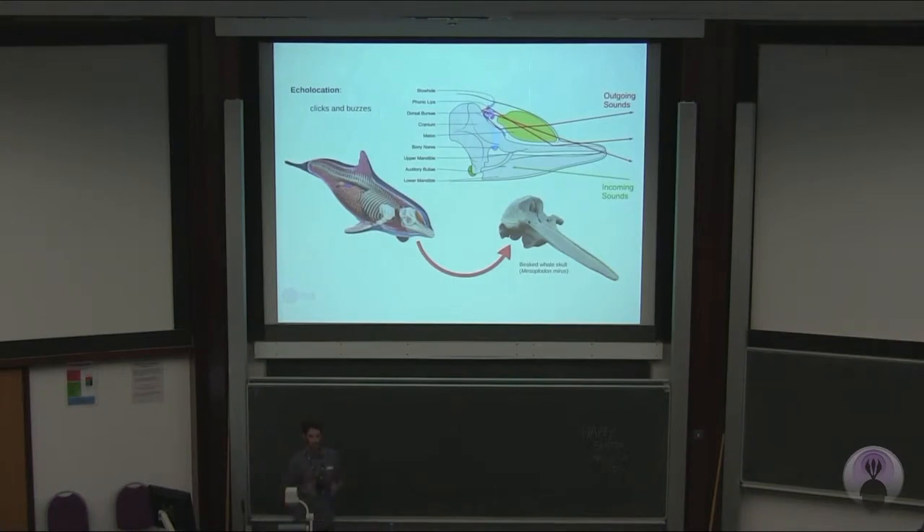They have a very complex apparatus in their head that helps them echolocate. They have the phonic lips on the top of their head near the blowhole, which vibrate by the passage of air and transmit the echolocating waves. They also have some important soft tissues, like the melon, the spermaceti organ — like sperm whales — and the connective tissue called teca, that holds everything together.